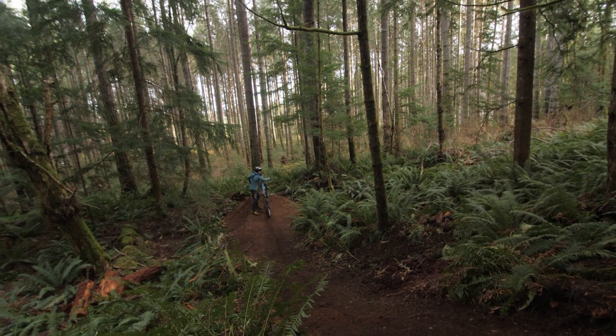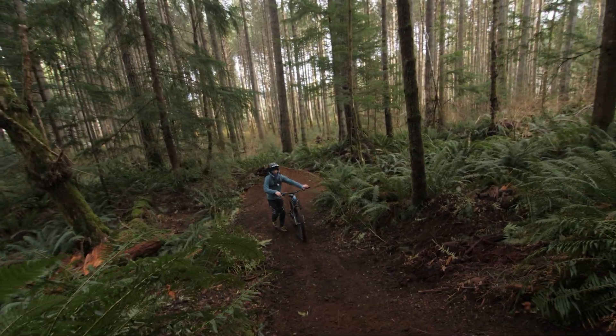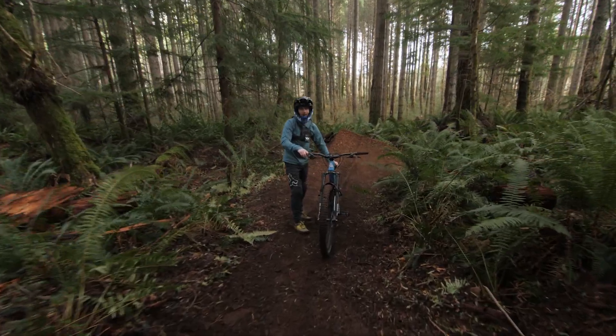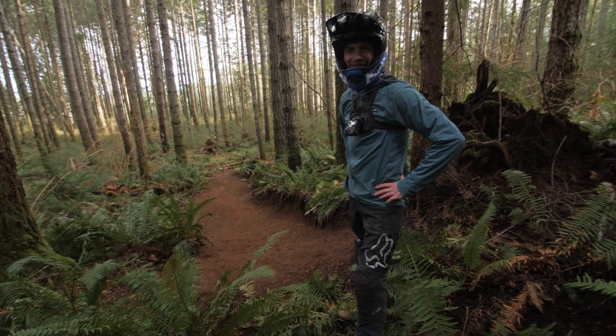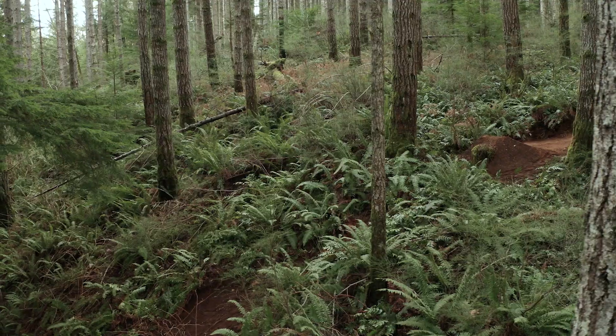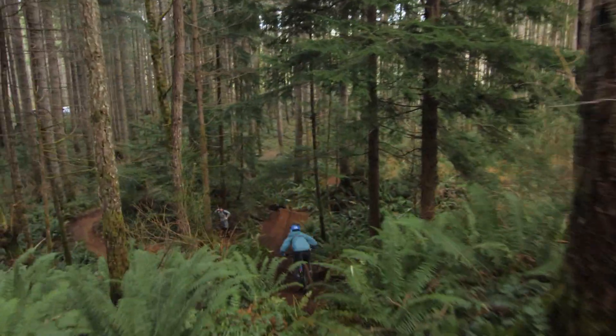That looked good, but I'm still so slow off it. I'm still worried about speed for this — it feels like I'm going too slow unless I fully just let off the brakes and commit. It's probably one of the scariest ones, not like the stump gap. He's going to take a few more run-ins on the step down, get comfortable there, and then decide if he wants to do this last speed gap.